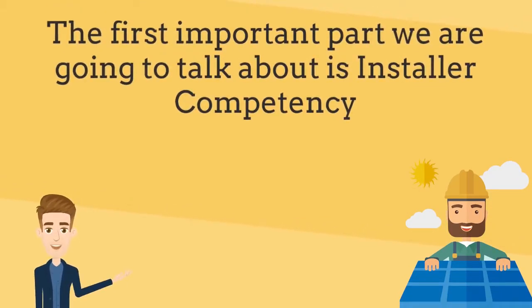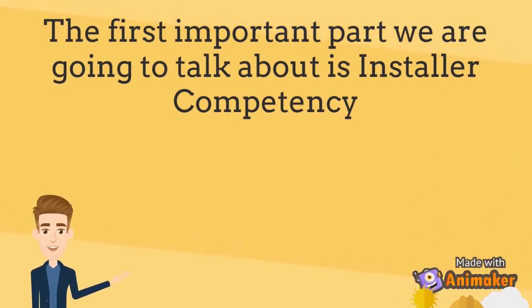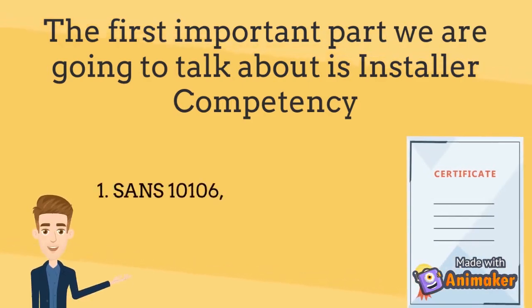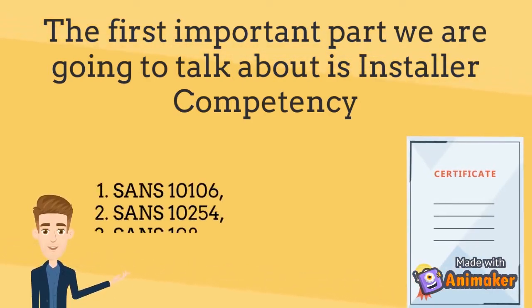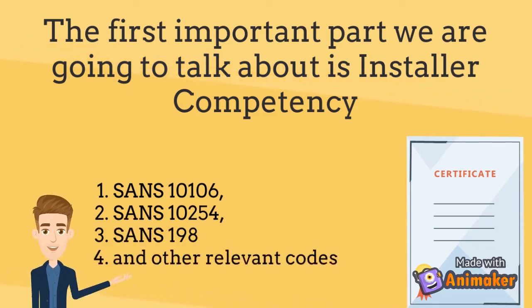The first part we are going to be talking about is installer competency. The installer must be an accredited installer, qualified in plumbing and knowledgeable with SANS 10106, SANS 10254, SANS 198, and other relevant codes regarding solar water heating.